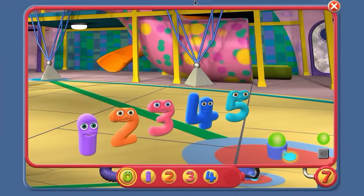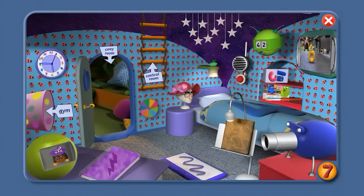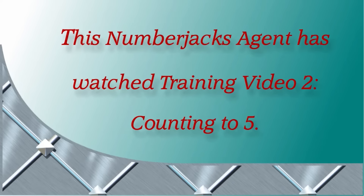Now this time Number Jack Three isn't going to count to help you — count the bloops and say the number yourself. Very good, agent — good practising your counting skills! Great work! And we're back in the bedroom, agent. You can try a mission video or another training video. Bye for now from Number Jack 7! This Numberjacks agent has watched Training Video 2: Counting to 5! Hooray!